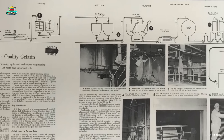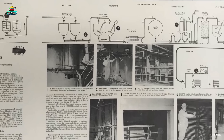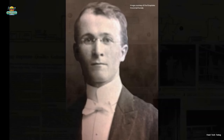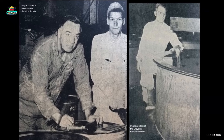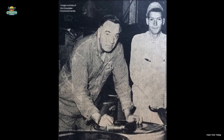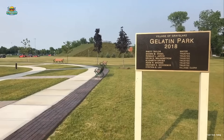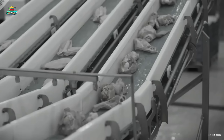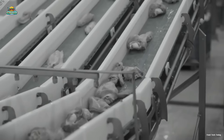It wasn't until the 19th century that gelatin began to be produced on an industrial scale. A major breakthrough came from British scientist Peter Cooper, who patented the gelatin production process in 1845. His invention not only extended the shelf life of food before refrigeration technology emerged, but also helped preserve perishable ingredients.